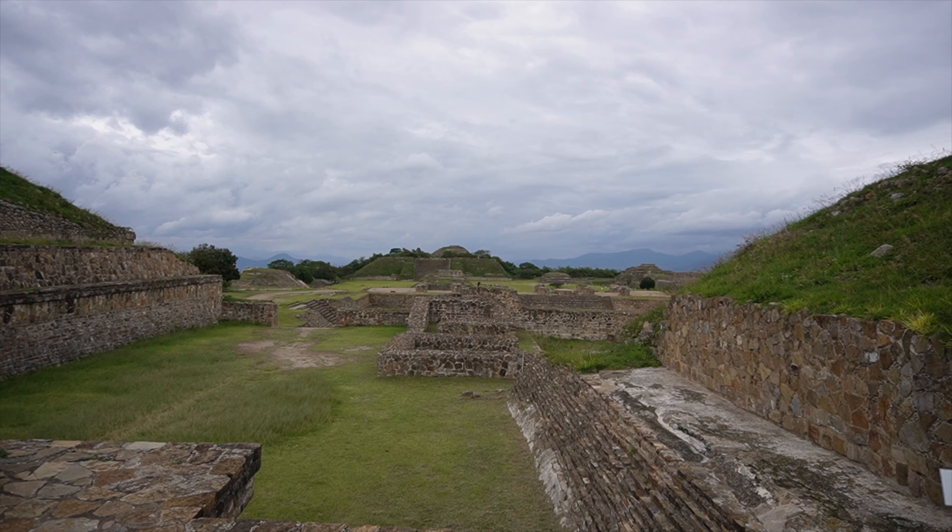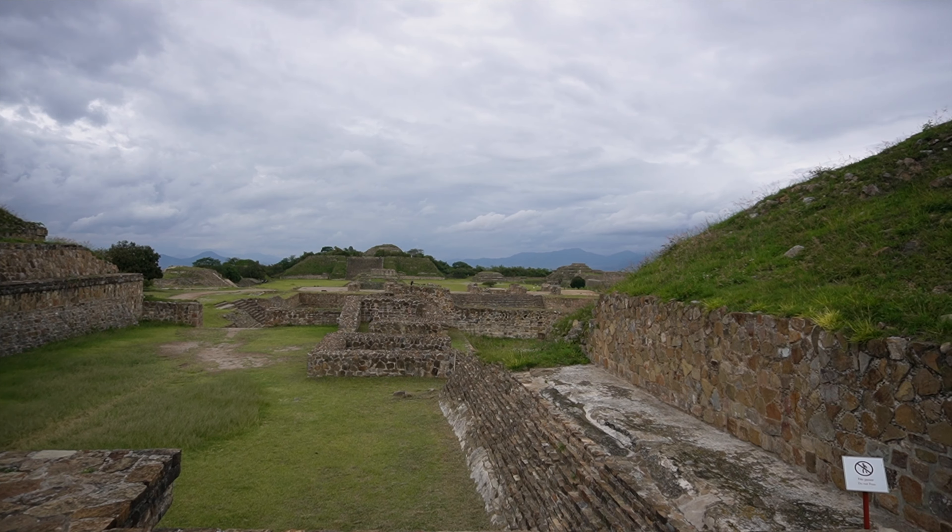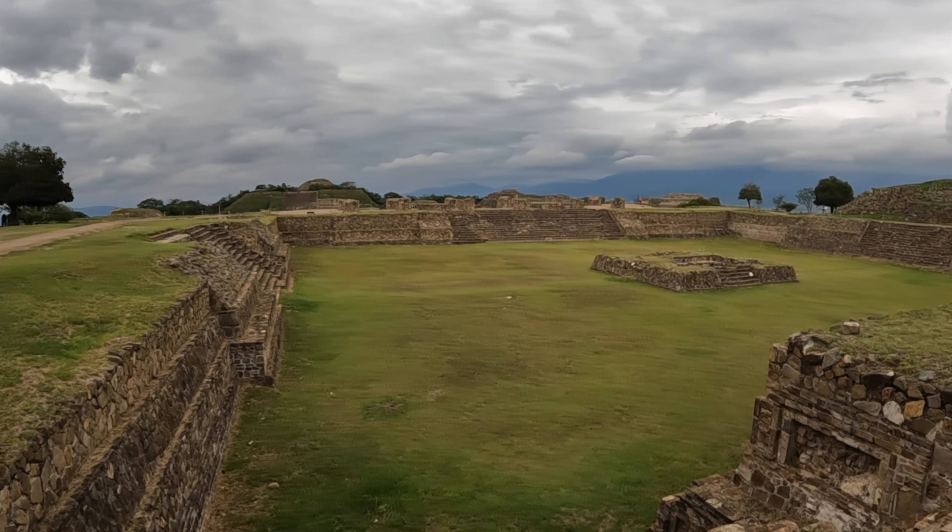The sculptures and buildings aren't as big and don't seem as well maintained or restored. But the views and the greenery are really nice. What is grand about this place is the view and the strategic position — you can imagine why they built it here. If you have an imagination and can picture what it was in its day, this is really impressive.